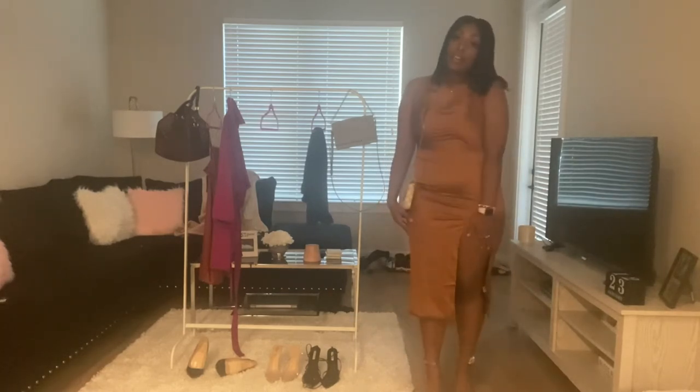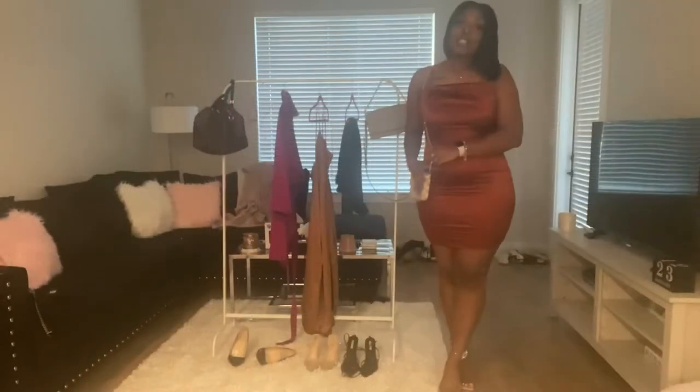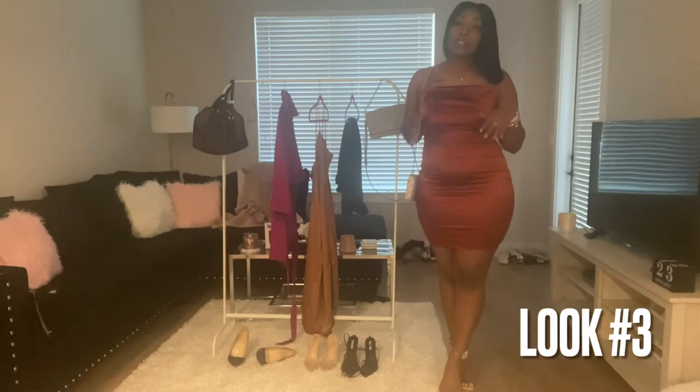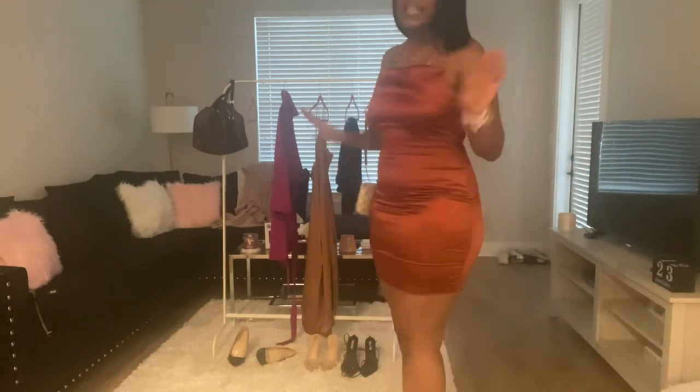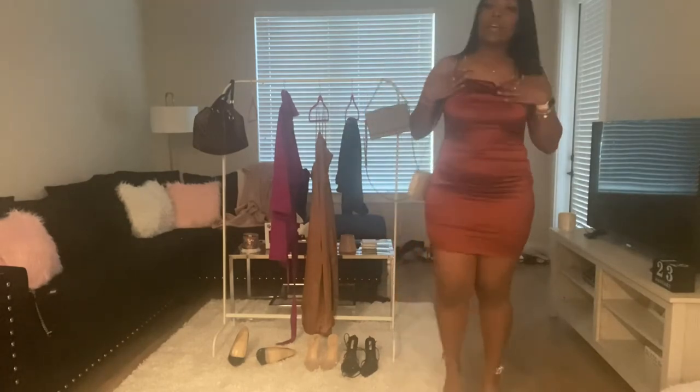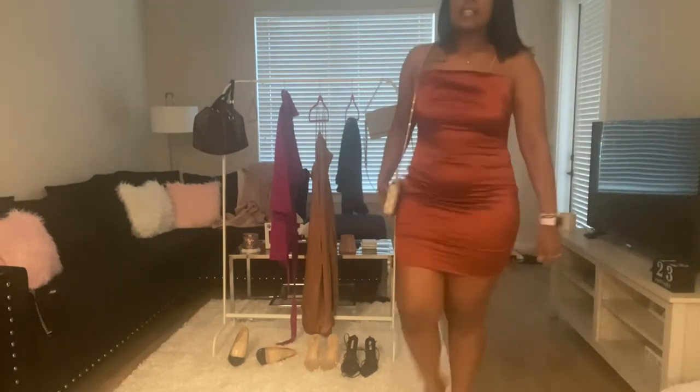This next look is similar to the last one — it's really the same color dress and they're both silk, but this one is a little bit more sexy, ladies. It's shorter and tighter. I paired it with the same heels and the same purse, but the detailing is super cute — it has rhinestone straps that definitely accentuate your body.